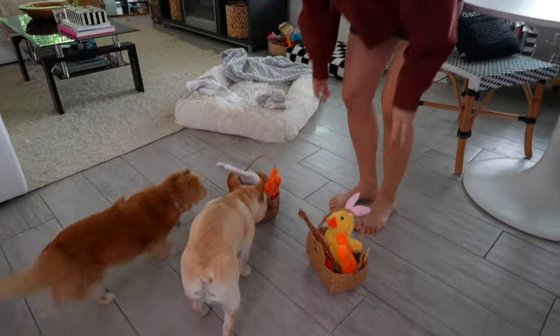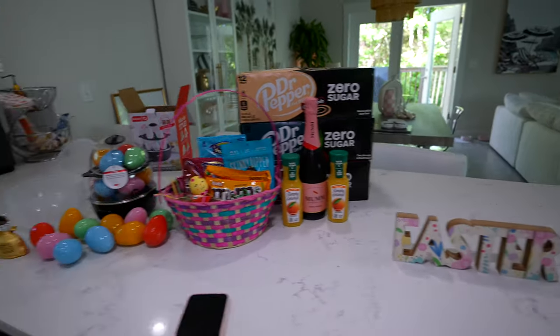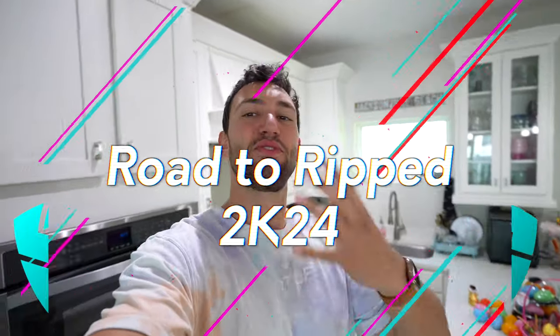Good morning! What a beautiful cup of coffee on a beautiful Easter morning — the Easter bunny did come last night and we got some pretty good goodies. The dogs got their Easter baskets, Perry and I got our Easter baskets, and there might be a little bit of candy consumption going on during this episode of Road to Ripped, episode number two, which is going to be a really good Easter special episode.